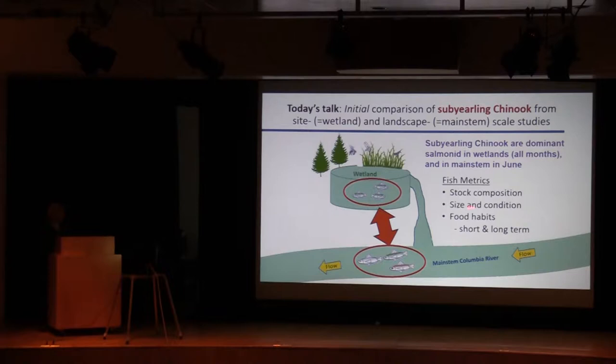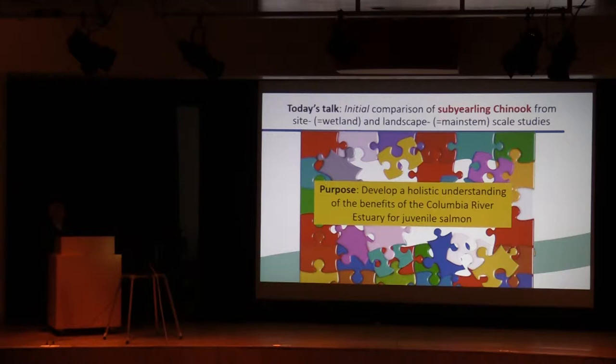The expectation is that fish in the wetlands are probably going to be very well-fed, with lots of prey produced locally. The metrics I'm going to review are stock composition, size and condition, and food habits reflecting both short- and long-term feeding histories. The overall objective is to develop a holistic understanding of the benefits of marsh habitat restoration in the Columbia River estuary for juvenile salmon.